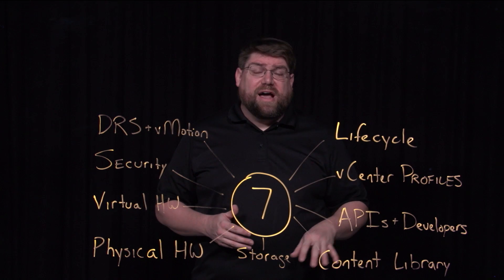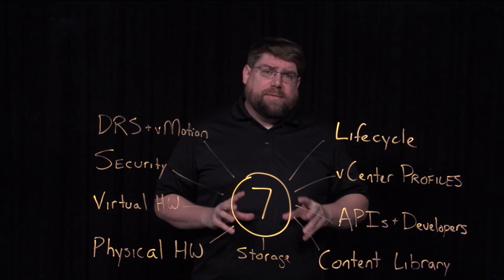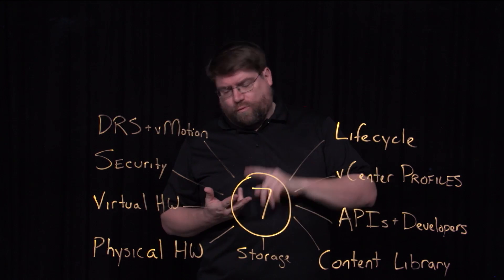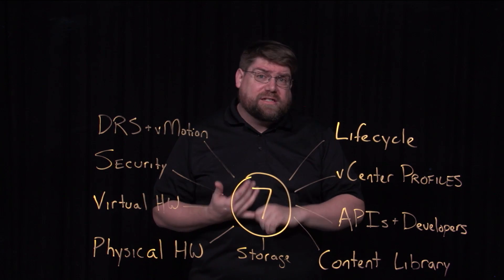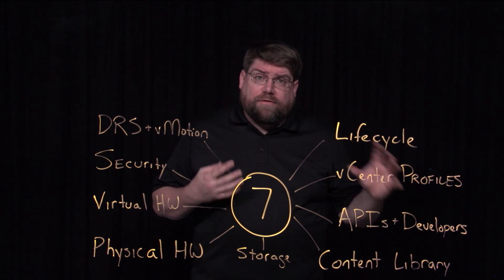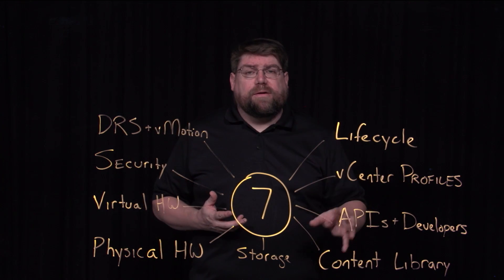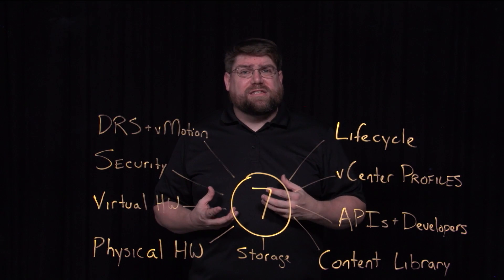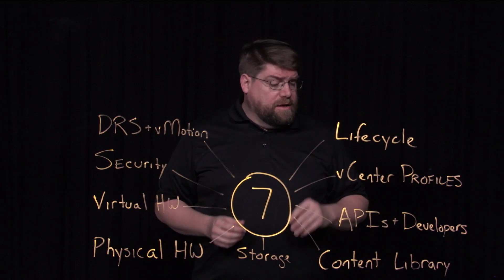All of this is driven by APIs — a massive push to have REST APIs easily consumed in various languages: Go, Ruby, Python, PowerCLI. PowerCLI continues to be a very powerful and accessible way to interact with our infrastructures. This is great for developers, great for tools and the whole ecosystem. It's very important especially for security. A lot of people leave SSH on — turn SSH off. Use the APIs. You get access control and all of that.